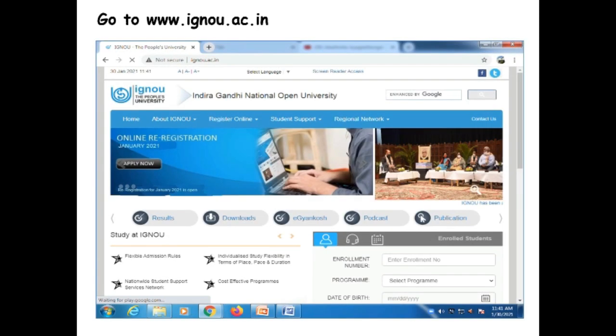Let us look at how to download the hall ticket. If you have applied for the term-end examination by filling the online form, first go to the IGNOU website. You will see the link for the hall ticket for the December 2020 examination under alerts.